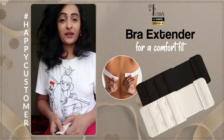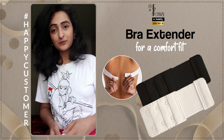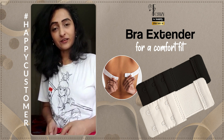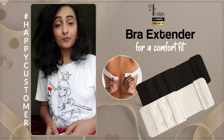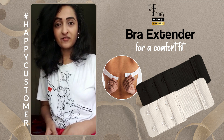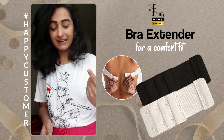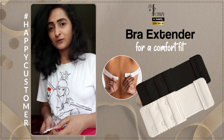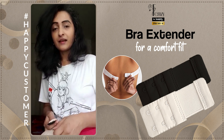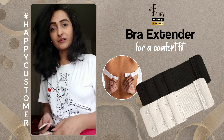Pregnancy and post-pregnancy are phases where you experience a lot of discomfort and many changes in your body. One of these changes is having extra inches near your breast line. For that, you really don't need to buy extra new bra sets, because eventually after you've given birth to your baby, your cup size may reduce back to normal.